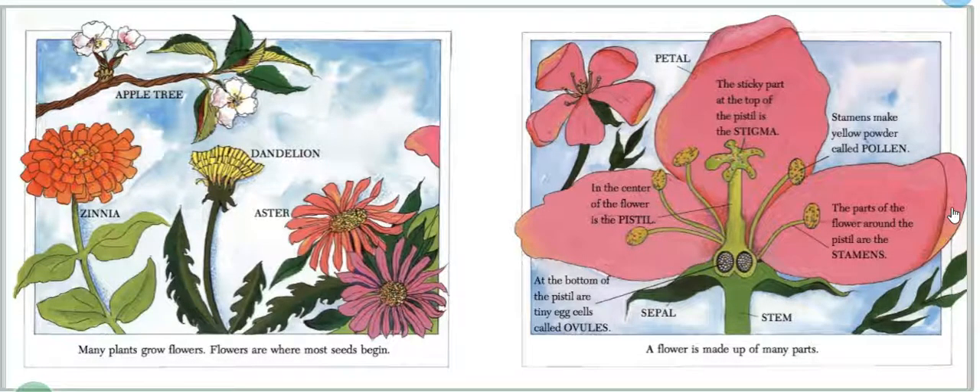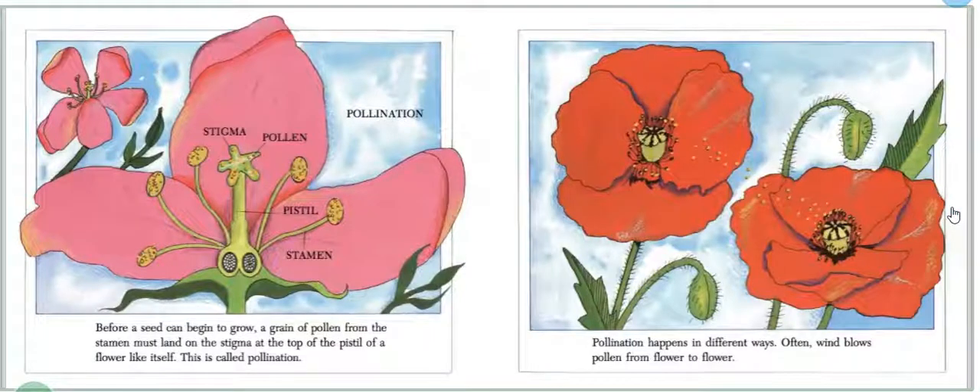We'll learn more about those parts later. Before a seed can begin to grow, a grain of pollen from the stamen must land on the stigma at the top of the pistil of a flower like itself. This is called pollination.